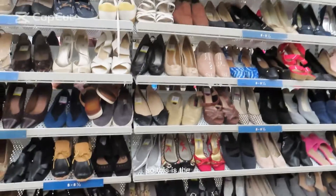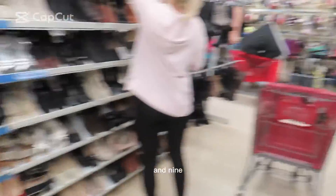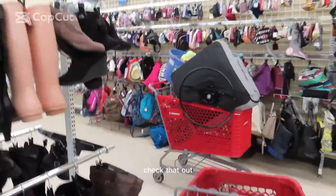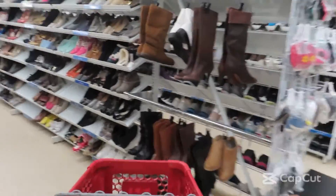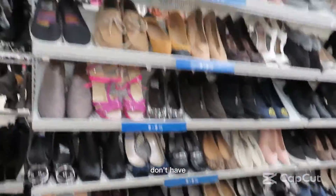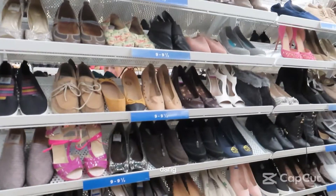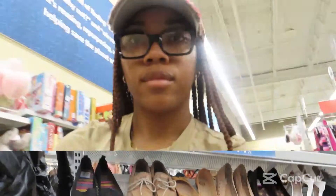This is the size eight and eight-and-a-half section. We could try size nine and nine-and-a-half. I don't have any really cute boots either, and that section really doesn't have anything good. That sucks — let's move on to the purses.